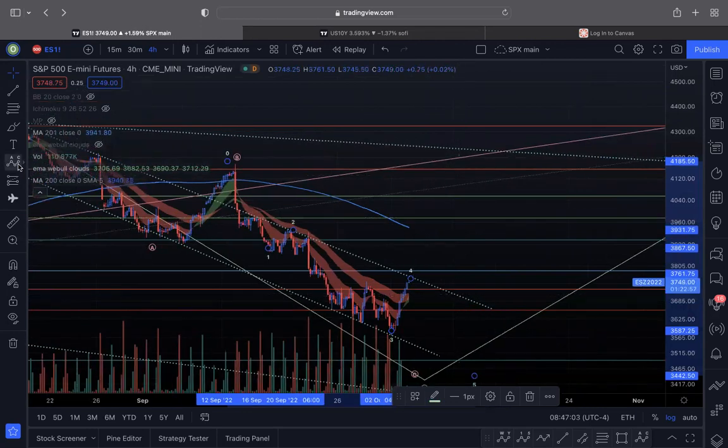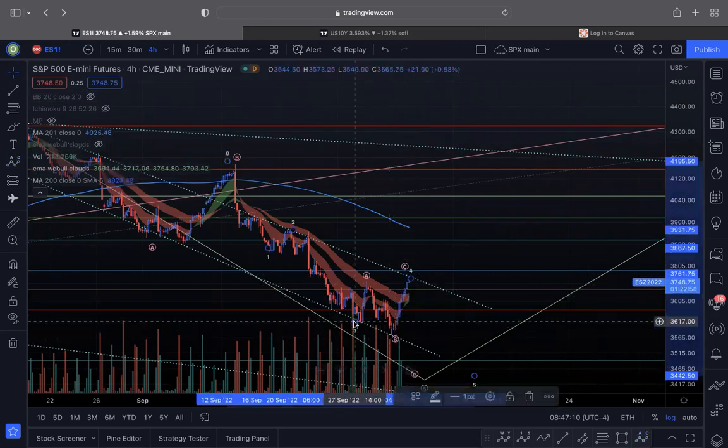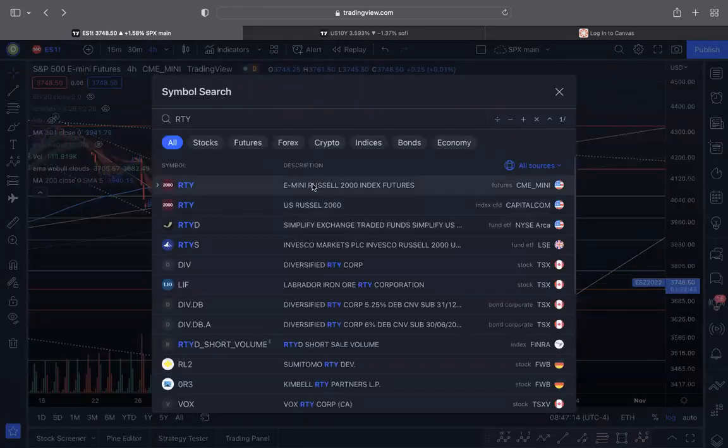That's a key point I wanted to make. You can see this is very clearly an expanded flat where this is B and this is your C. It's clearly an expanded flat.